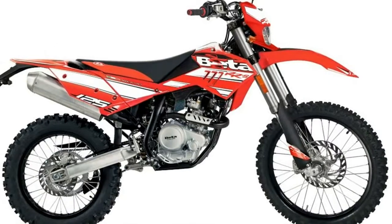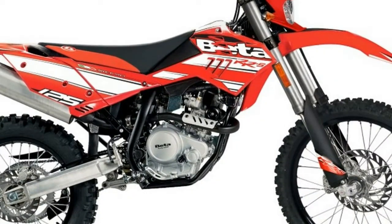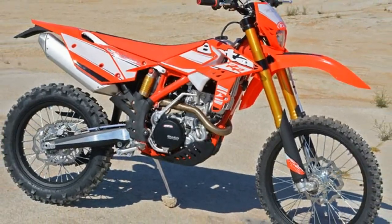Beta USA continues to push the racing scene with their factory team effort in National Enduro, GNCC, EnduroX, Hare and Hound, as well as National Trial.